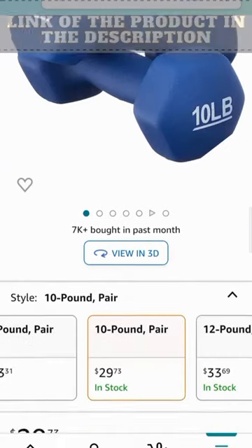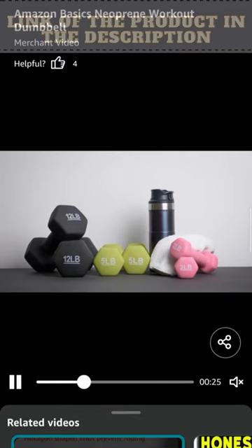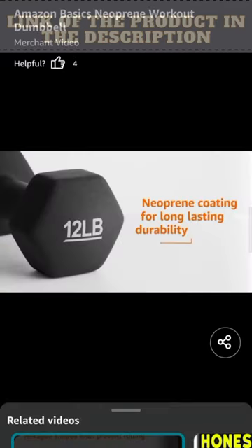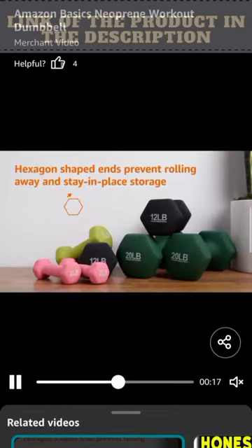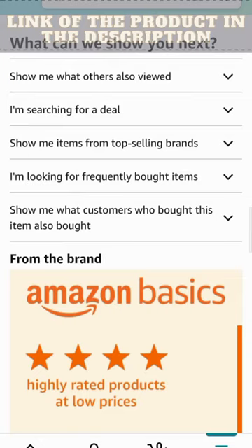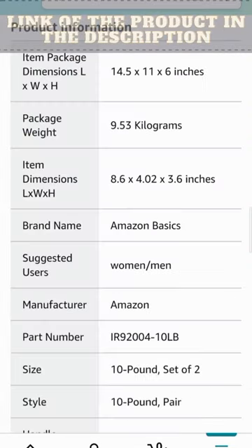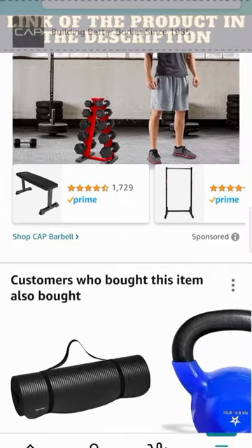Looking for the perfect workout weights to power up your exercise and strength training routine? Look no further. Our groovy workout weights are the ideal companion for your fitness journey. With a neoprene coating in navy blue for lasting durability and hexagon-shaped ends to prevent rolling, these weights offer a stay-in-place storage solution.